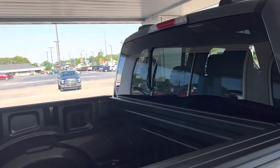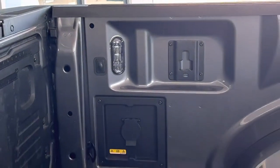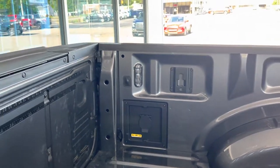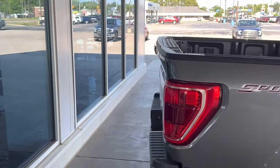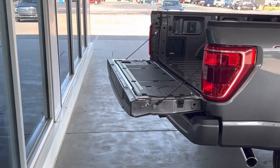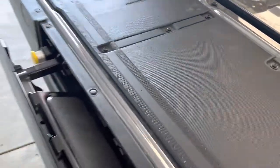Power sliding rear window. We have bed lighting, and a 110 power outlet back here in the bed in case you're working on anything. We can drop down the tailgate with just the push of a button, and it does have the built-in tailgate step that comes out.